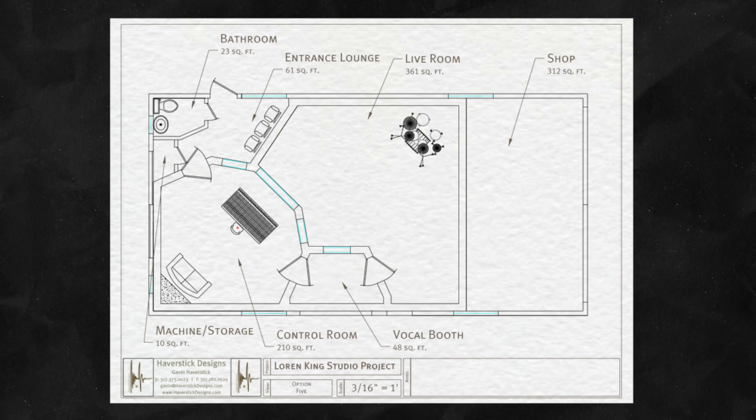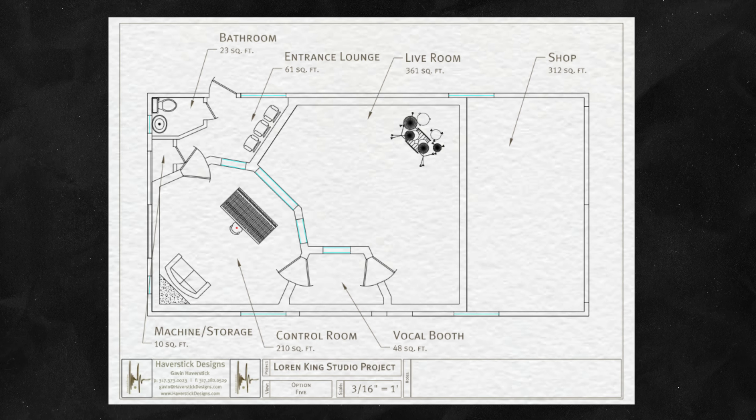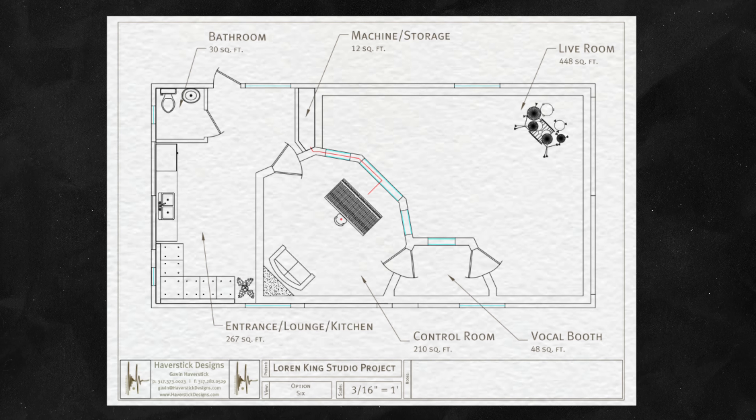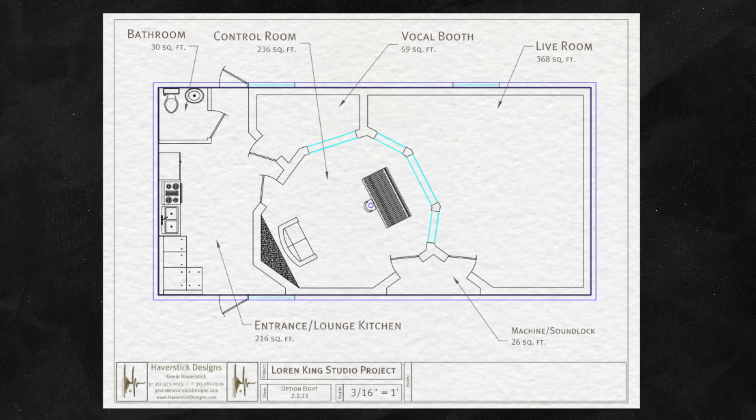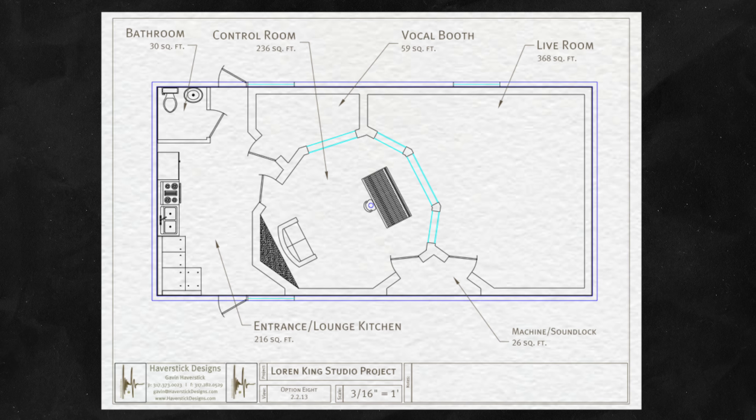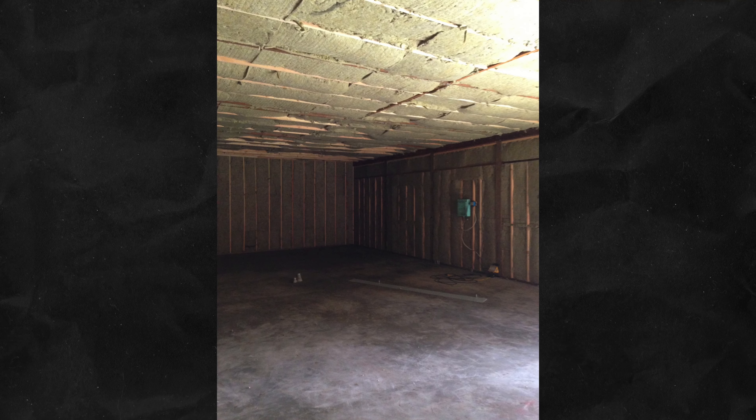We started to shrink it a little bit, and by option six the wood shop was completely gone. You got really excited about the studio itself and being able to just go for it — you figured you could put up another shed somewhere to do a wood shop. One thing that was interesting is how we were able to take a rectangular-shaped building and make it not feel like that on the inside.